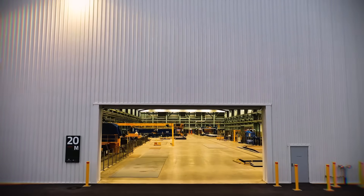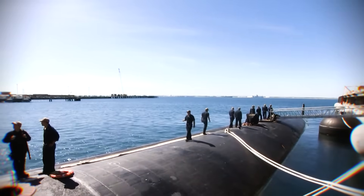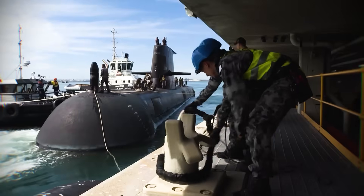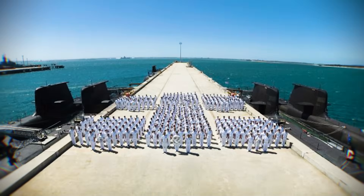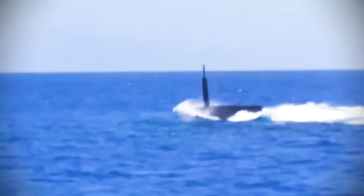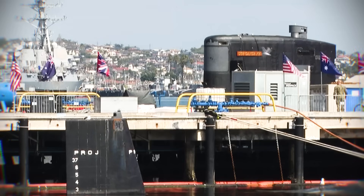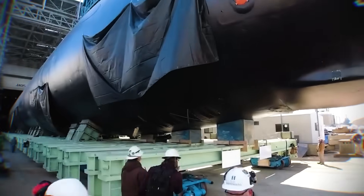Australia also needs to prepare to host and maintain these nuclear giants. HMAS Stirling, a naval base in Western Australia, is undergoing significant upgrades. From as early as 2027, it will host the Submarine Rotational Force West, with one UK and up to four US nuclear-powered submarines on rotation. This includes major improvements to piers and wharves, including the 314-meter-long Diamantina Pier. New facilities, including a controlled industrial facility for managing low-level radioactive waste, are also being built at an estimated cost of 8 billion Australian dollars over 10 years.